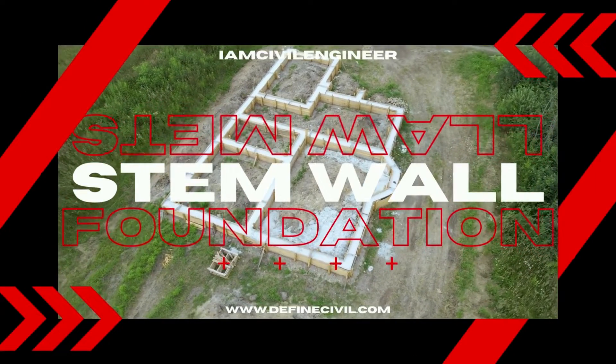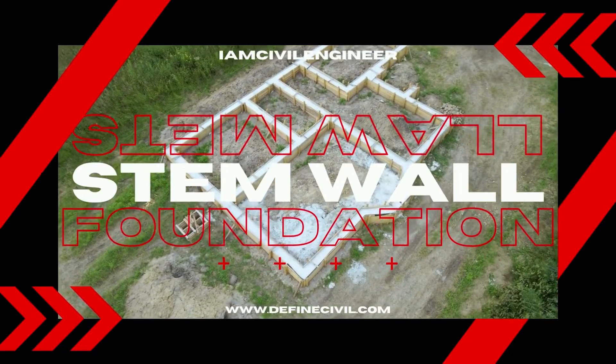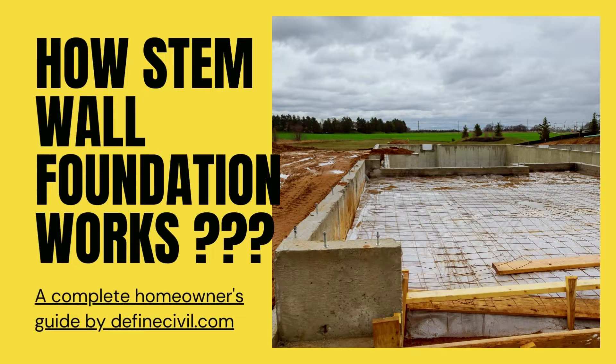Stem walls on concrete foundations are popular and make up the spinal cord of one of the five common and basic types of construction footings. Today in this video we're going to talk about the entire mechanism behind how such small walls manage to hold up large structures.